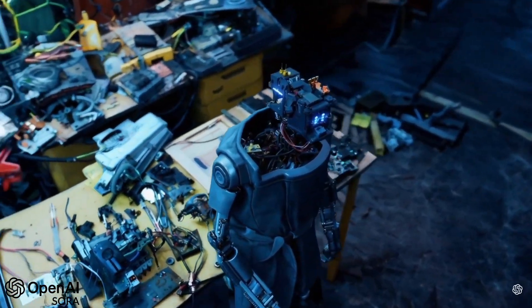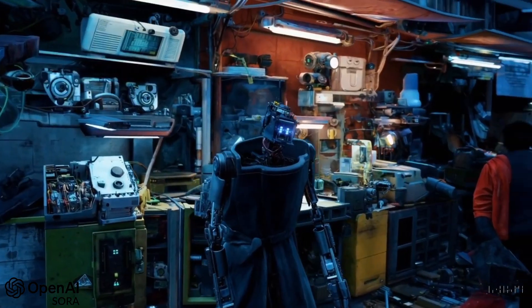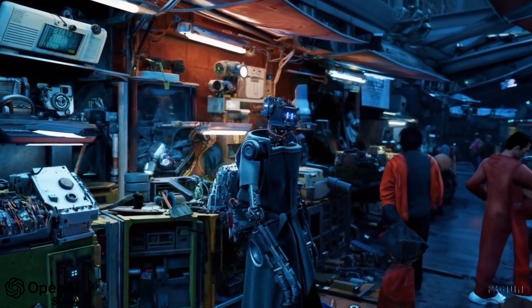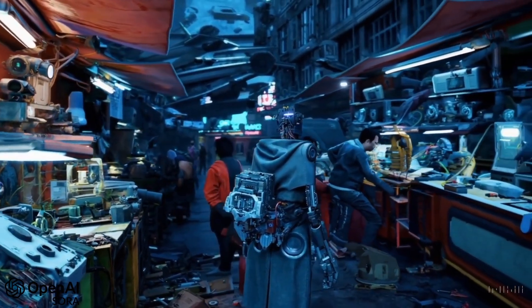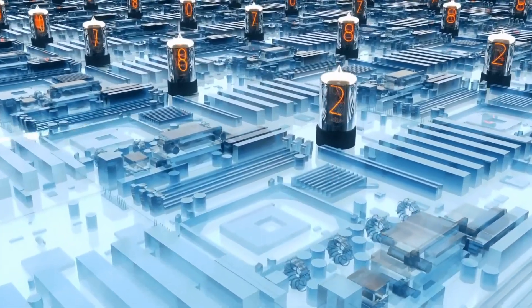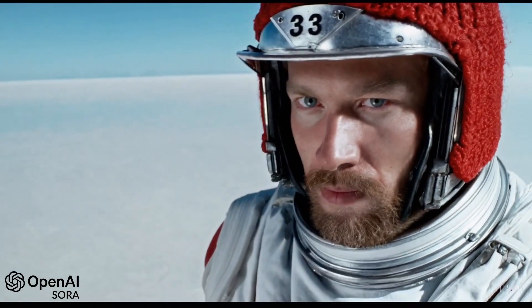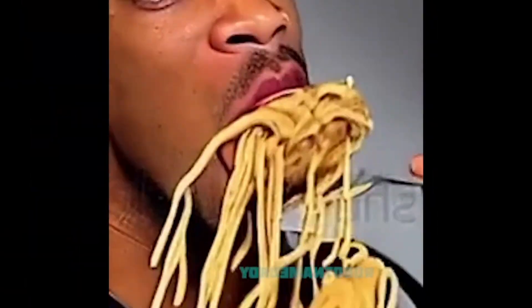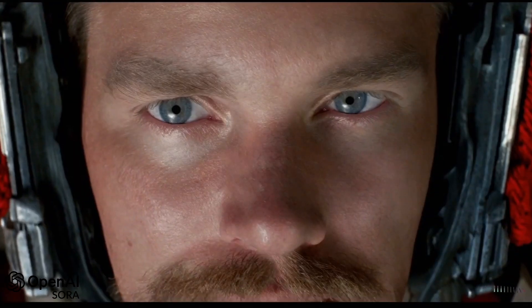What really makes Sora stand out? It keeps the video quality top-notch from start to finish. While other models might fumble with longer clips, Sora sails through without a hitch. The magic behind Sora is a cutting-edge engine that understands physics, helping you craft videos that don't just look real — they feel it. Forget about objects that mysteriously shift or morph; Sora ensures everything in your video stays consistent and convincing.